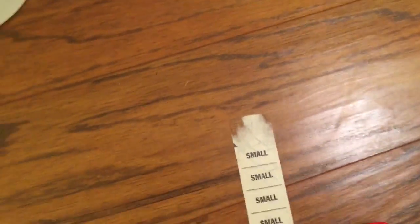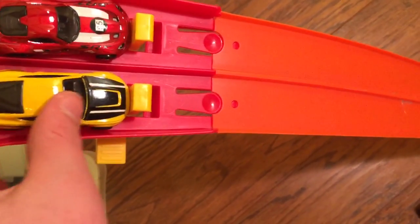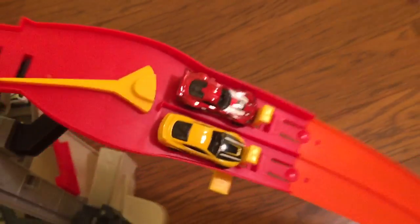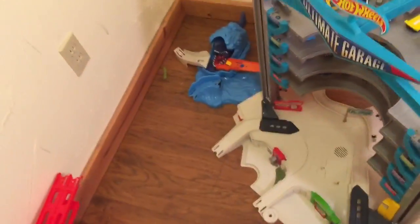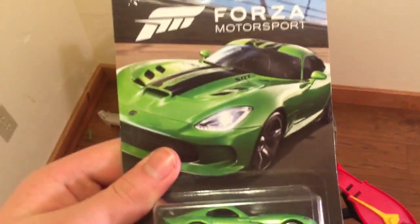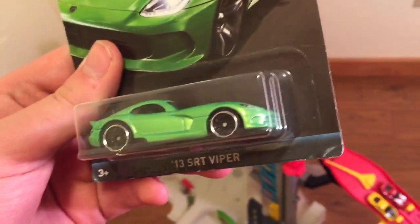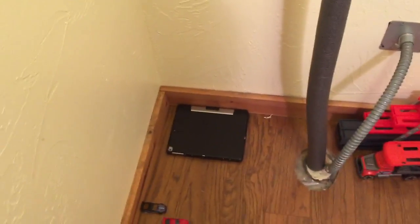Next we have the SRT Viper versus the Ford Shelby. That Viper is probably my favorite Viper of all time — I'll give you a hint about an upcoming unboxing video. Green is my favorite color; I love when cars are green, they're just so good looking. That's probably my favorite Viper, and the Shelby down there is probably my second favorite.